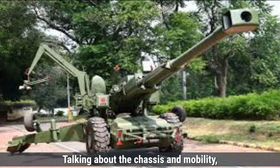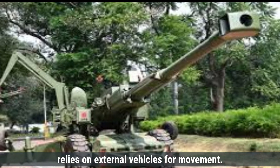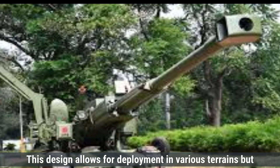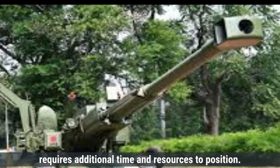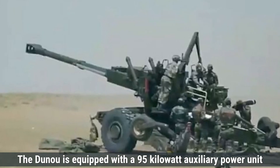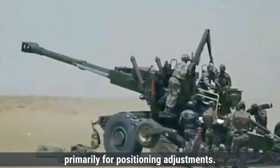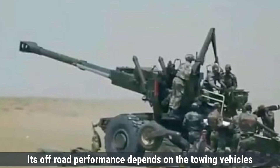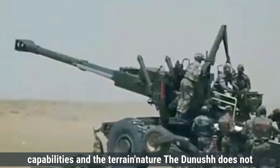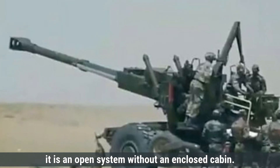The Dhanush is a towed artillery system, meaning it lacks a self-propelled chassis and relies on external vehicles for movement. This design allows for deployment in various terrains but requires additional time and resources to position. The Dhanush is equipped with a 95-kilowatt auxiliary power unit, enabling limited self-movement at speeds greater than 5 kilometers per hour, primarily for positioning adjustments. Its off-road performance depends on the towing vehicle's capabilities and the terrain's nature. The Dhanush does not provide inherent armor protection for its crew, as it is an open system without an enclosed cabin.